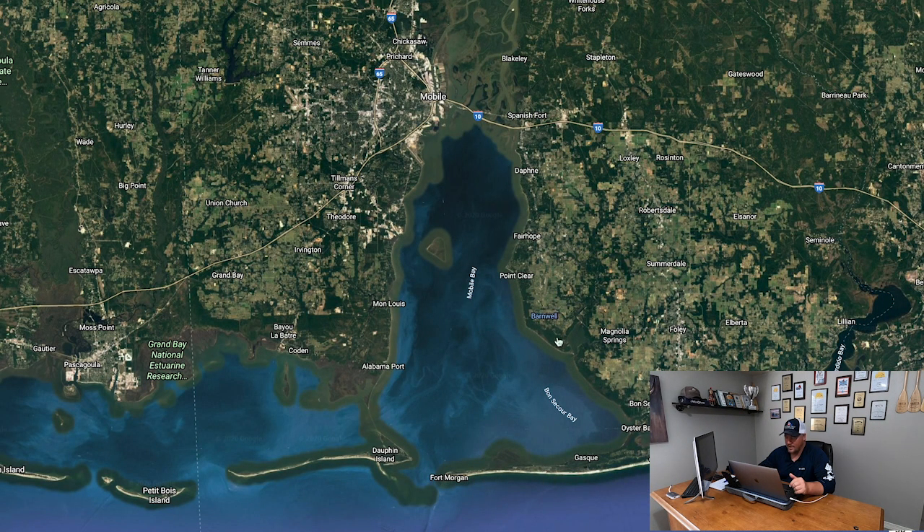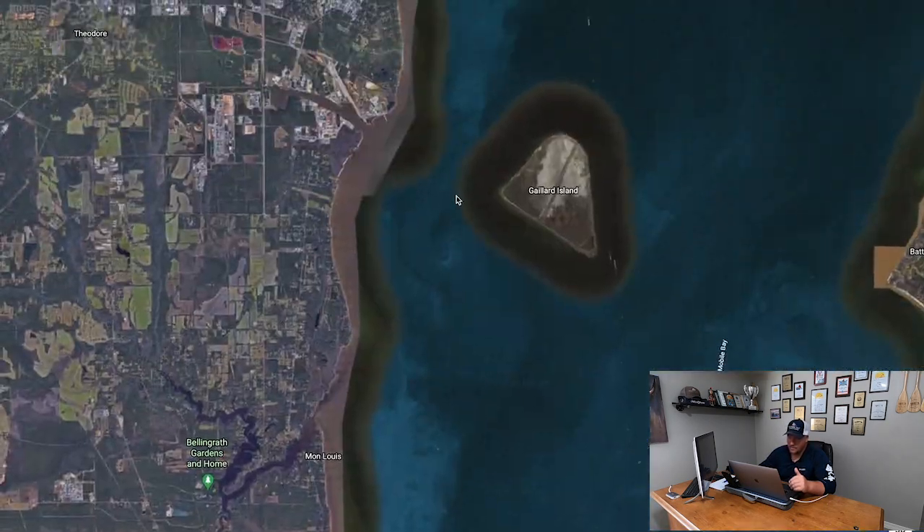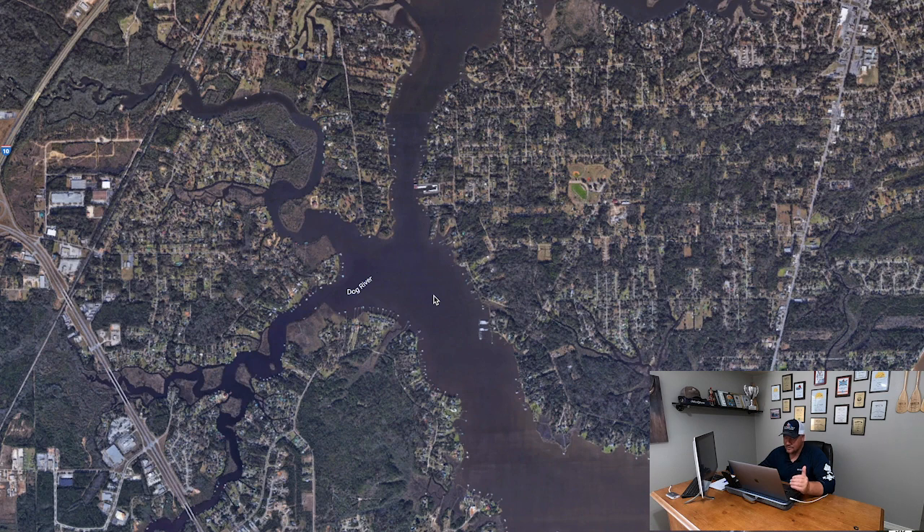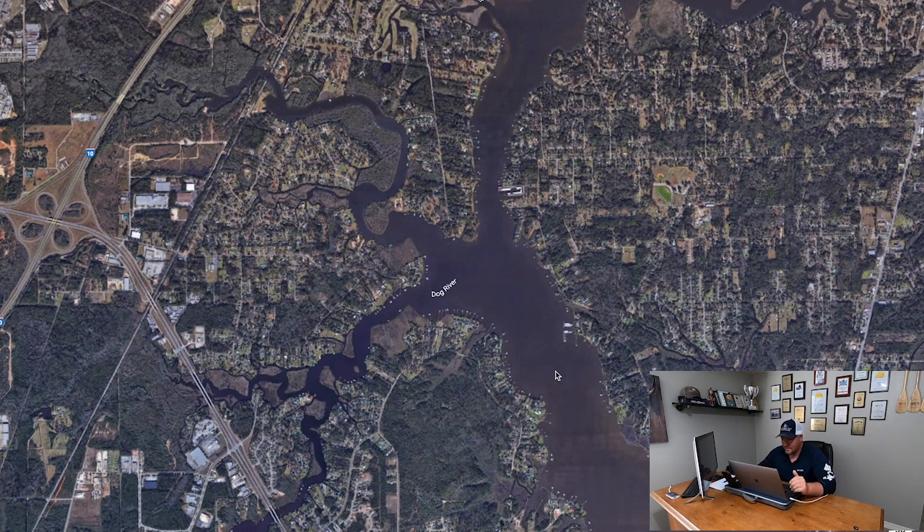I've got Mobile Bay pulled up right here and we're talking about the winter transition. With fall transitions, water temperatures drop from the 80s into the 70s and trout move into the bays — I'll post a link for that. This video is all about winter transitions. I'm going to bring us into one of my favorite spots, Dog River. The behavior I'm describing isn't specific to Dog River — whether you're in Jacksonville, Texas, or up the East Coast, these trout are doing the same thing.